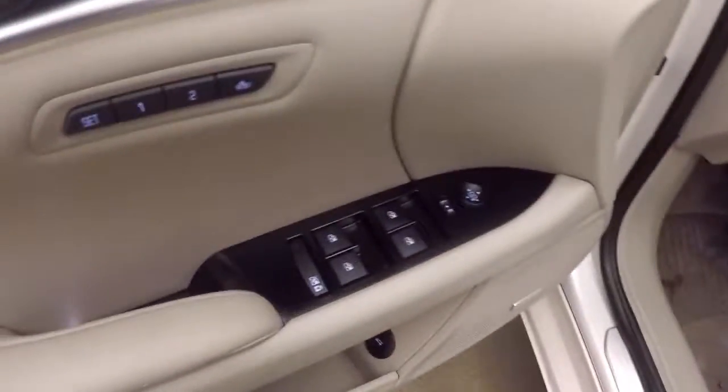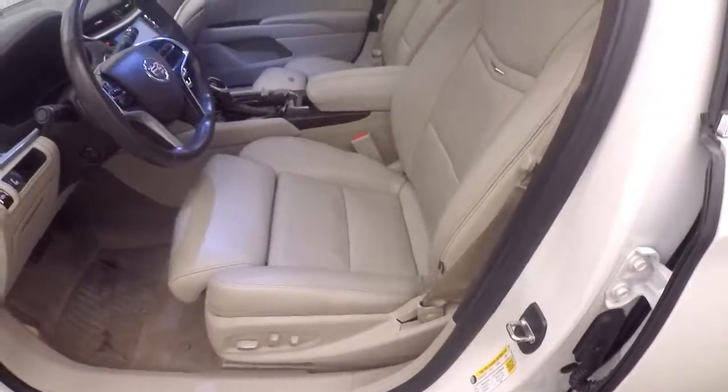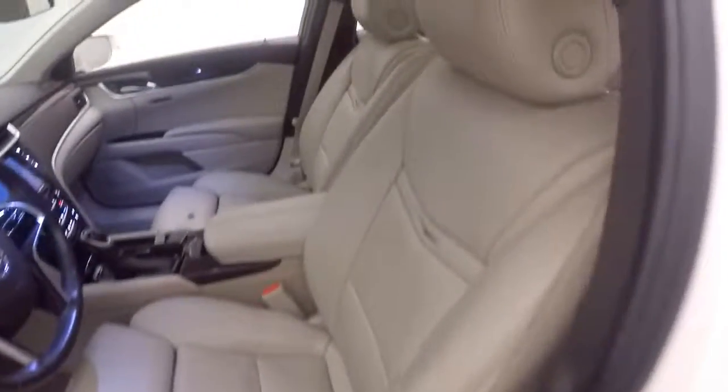All your basic controls are on the door along with seat settings. This does have nice brown wood veneer accents, a Bose audio system, and both the driver and passenger seats are fully powered.